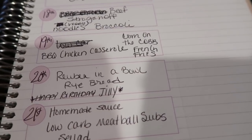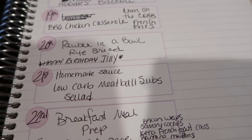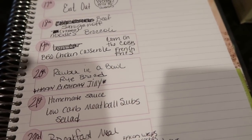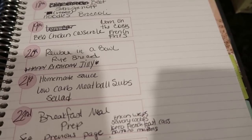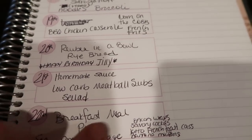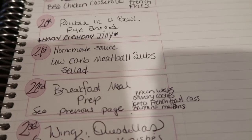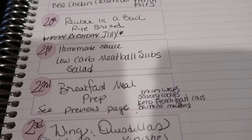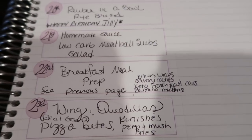There is a clip of the Reuben in a bowl — everybody had rye bread on the side, I just had mine in a bowl — super good. That was also my girlfriend Jill's birthday, so happy belated birthday Jill! Friday I made my homemade sauce for low-carb meatball subs. Most of this meal plan is a replay of last week since everything got pushed off after my mom's situation. Last night I made the sauce, meatballs, and pasta for the little kids, but I fell asleep before making the keto bread to wrap the meatball sub — never got to try that.